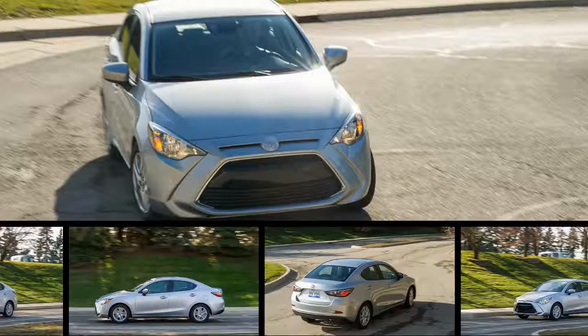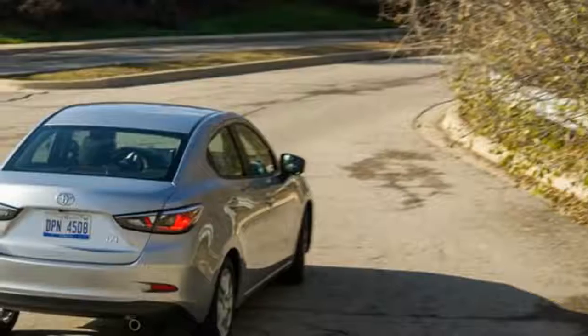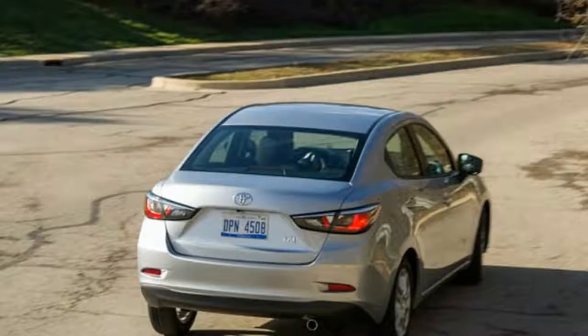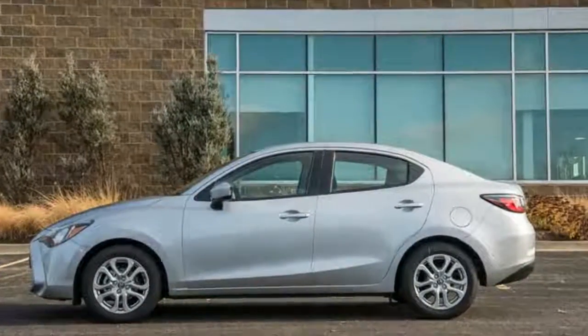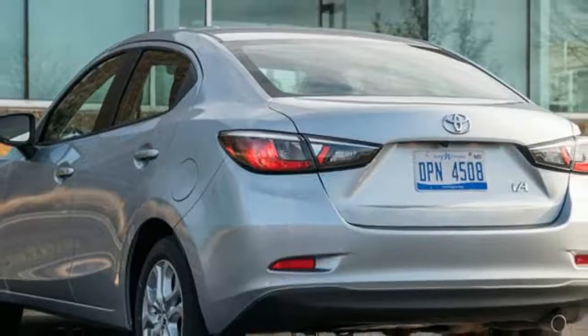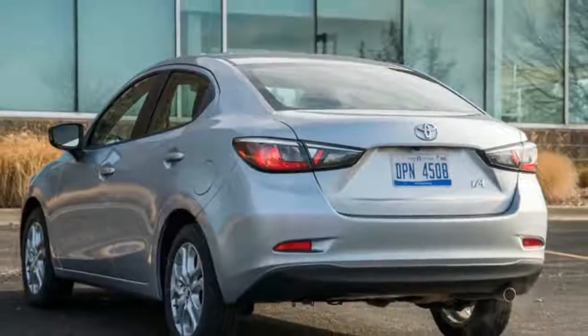Above all, none of these badges indicate that the Yaris E was designed, engineered, and is built by Mazda. Essentially a sedan version of the Mazda 2 — which is no longer sold in the United States in any form — the Yaris E is produced at a Mazda plant in Mexico.